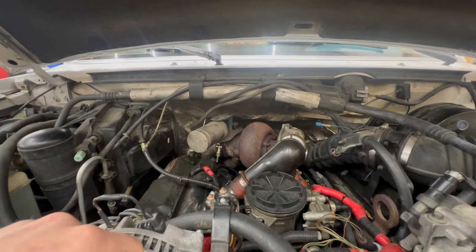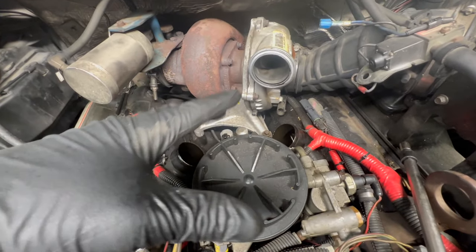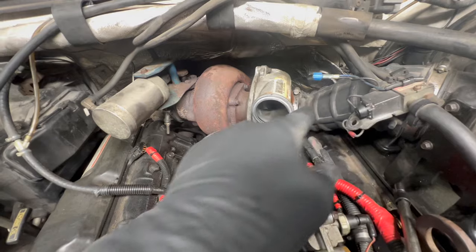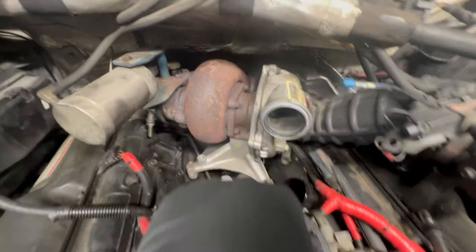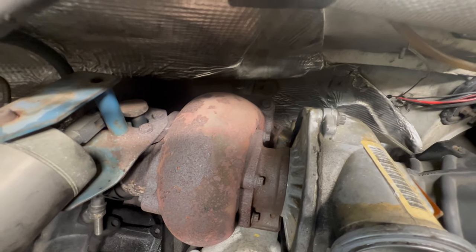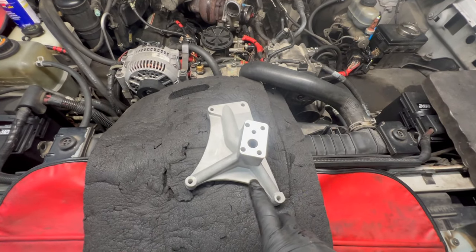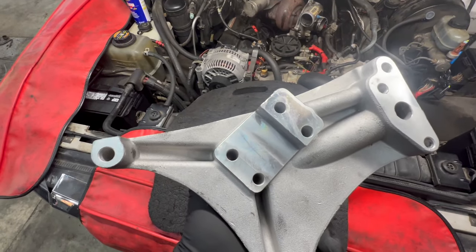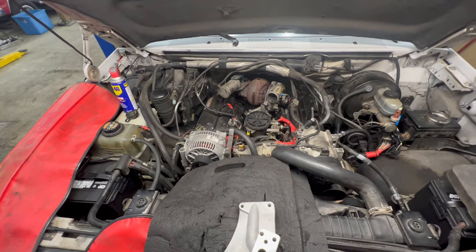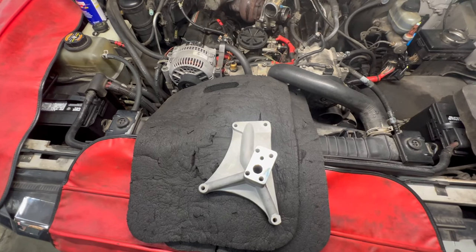All I've done so far is remove the air tube, which is so much simpler than on the Super Duty — just undo two clamps, it comes right off. We're going to get the air inlet to the turbo off. The challenge with the OBS 7.3 versus a Super Duty is that flange behind the turbo is way more challenging to deal with. When they went to the Super Duties they drastically improved the design of that turbo and pedestal — the bolts don't come in from the bottom, the pedestal bolts are easier to get to, and the flange on the back of the turbo is a better design.